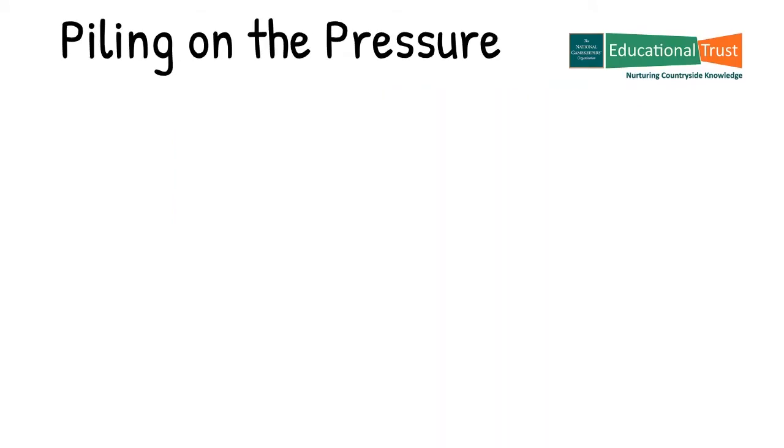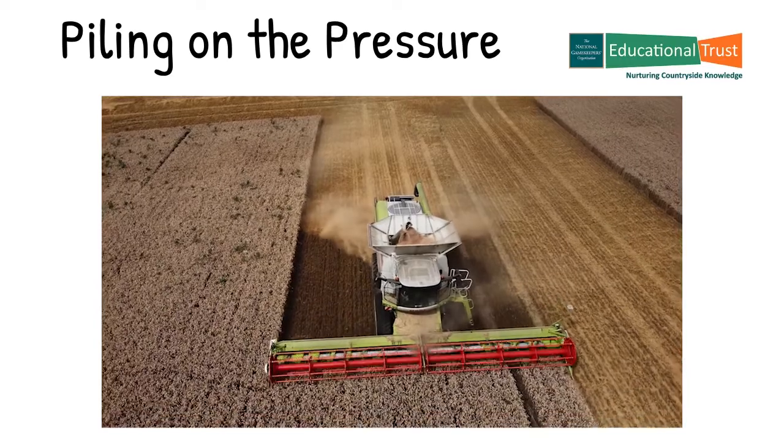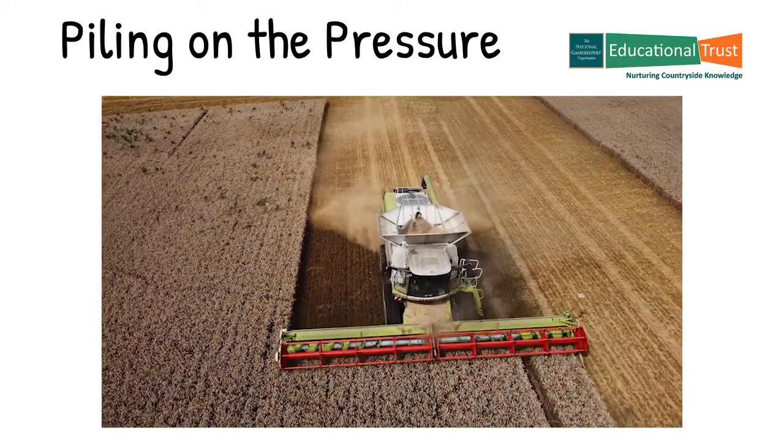The increased popularity of planting winter cereal, thus leaving no stubble over the winter as a source of food supply for adult birds, has put further pressure on the population.